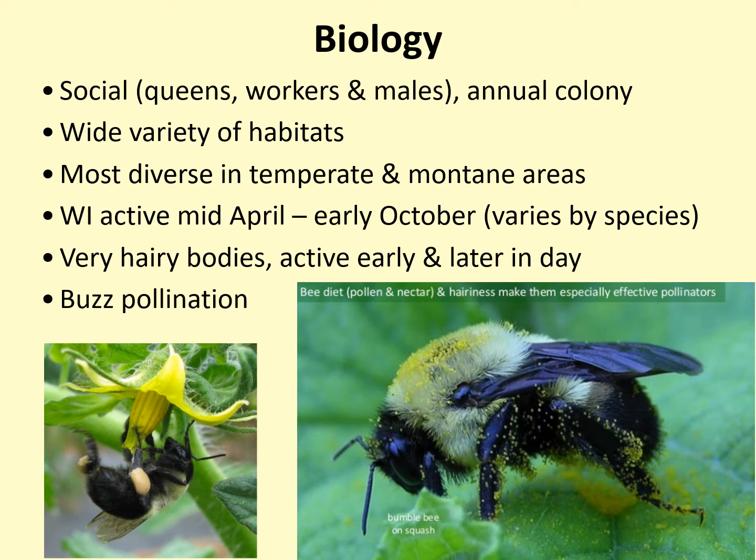Bumblebees are found in many habitats, usually where a continuous supply of pollen and nectar — which is what they eat — is available throughout the growing season. You can find them in meadows, prairies, savannas, agricultural landscapes, gardens, wetlands, and parks and urban habitats. They are most diverse in temperate and montane areas, as opposed to warmer climates.